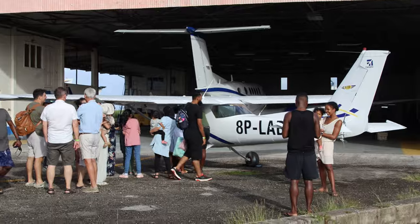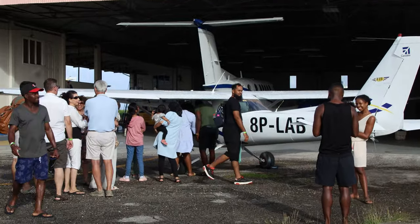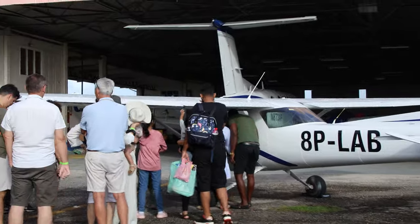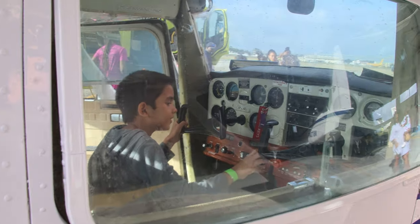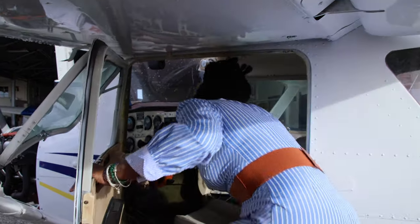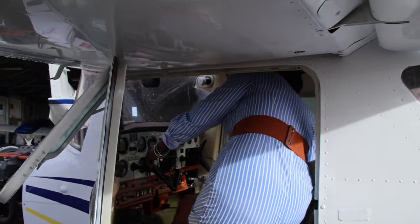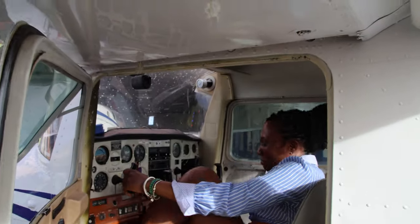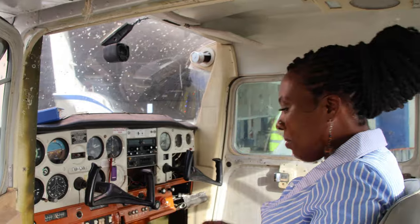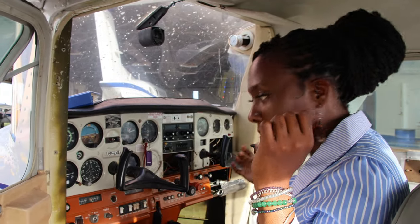Awesome, we are about to get a chance to sit and look at the cockpit — I'm assuming that's what it's called. It's so small. Tell me what you're doing. Oh wow, wow.